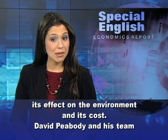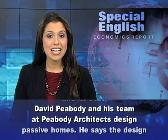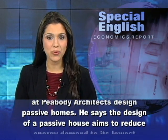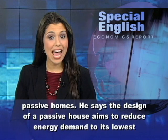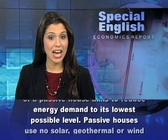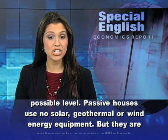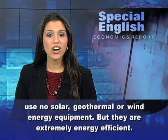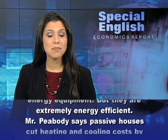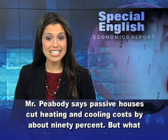David Peabody and his team at Peabody Architects design passive homes. He says the design of a passive house aims to reduce energy demand to its lowest possible level. Passive houses use no solar, geothermal, or wind energy equipment, but they are extremely energy efficient. Mr. Peabody says passive houses cut heating and cooling costs by about 90%.